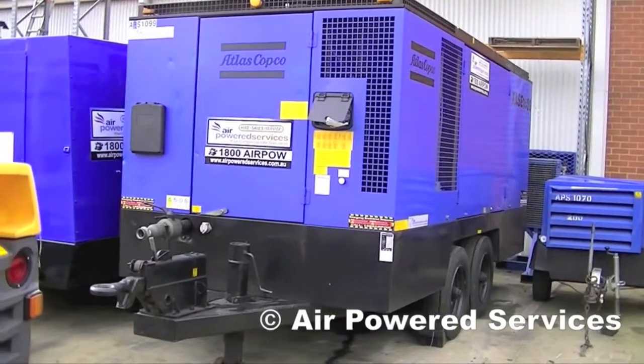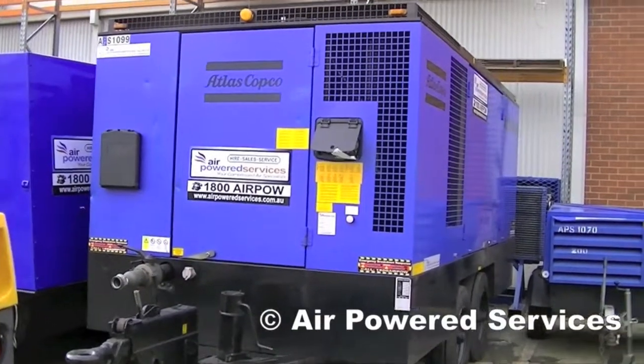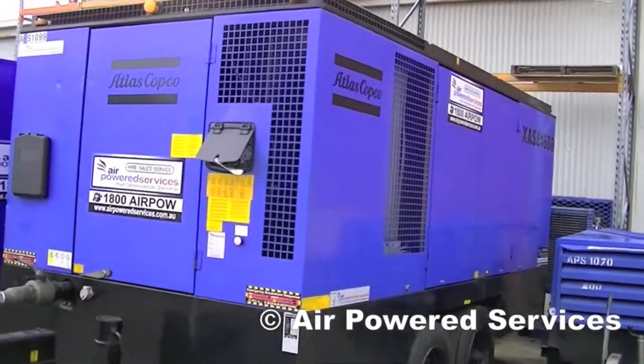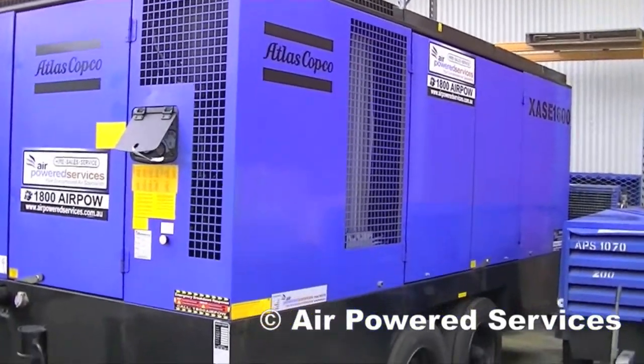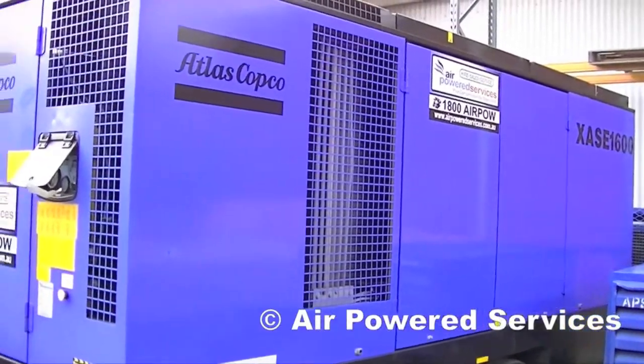These are the 1600 CFM diesel compressors. These are late model, low-hour machines with modern engines in them for reduced fuel usage. They both come with Caterpillar and Cummins engine options.